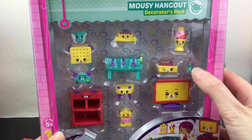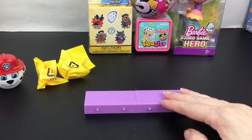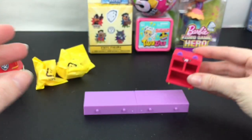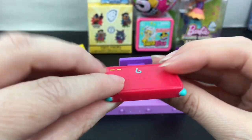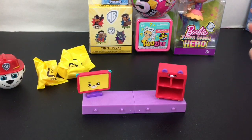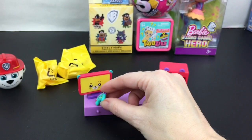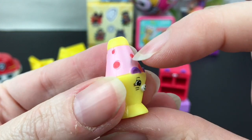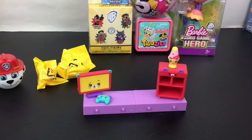You get your three little blind bags and two tile pieces. To start it off, we have the Mousy Hangout shelf so you can store a lot of your games and stuff. We also have a TV monitor — I like how it even has a little tail on the back. That's very cute. We have the little control pad — that's adorable. There's a cute little lava lamp with little lava bubbles detailing.